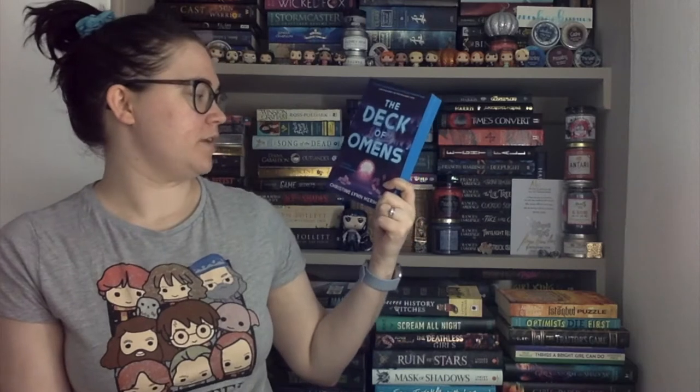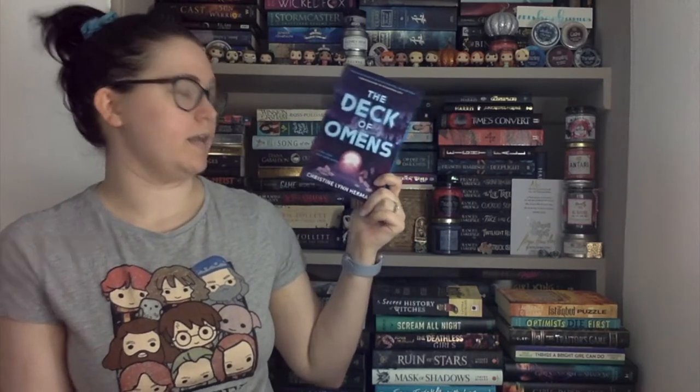Straight On Till Morning by Liz Braswell — this is another one of the Twisted Tales, so much thicker than the Frozen one, and it is Peter Pan inspired. I just love these covers where it's all smoke and shadows within. I've read the first three of these that came out, so I have the rest, I just need to actually read them.